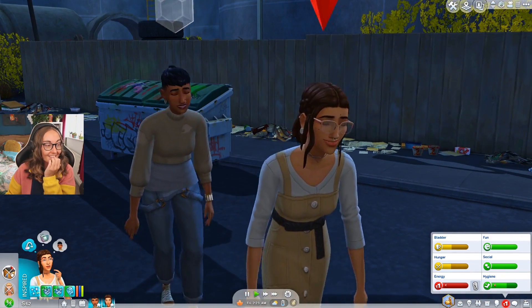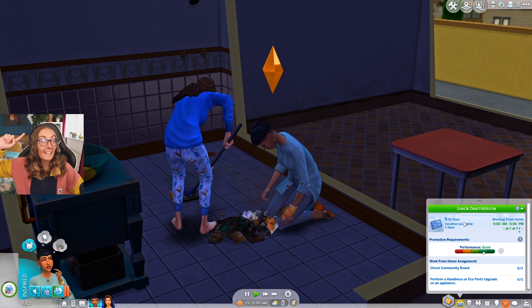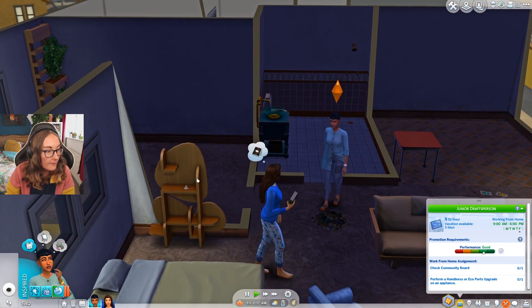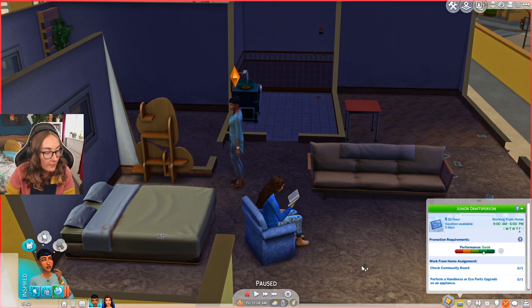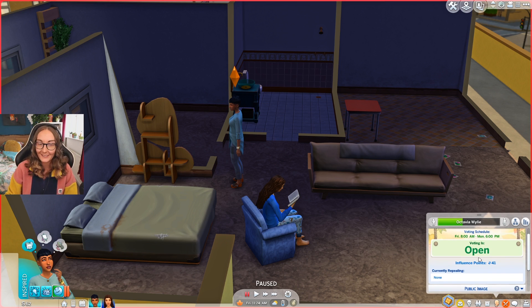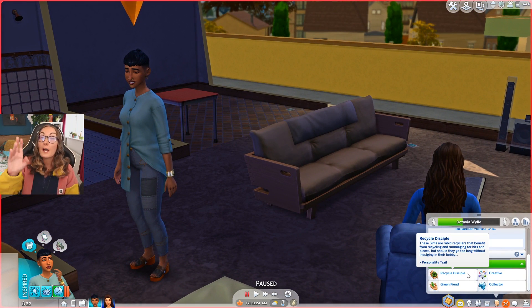I genuinely absolutely love them - they seriously couldn't get any cuter. You cannot tell me that last night didn't bring these two closer together. Now they're out here cleaning up their apartment together, but both are starving. I'm going to have V put this pile in her inventory. Dispose of the melted candle, put that in inventory too because we can definitely recycle it. There's something I need to point out about the Recycled Disciple trait. We have a lot of influence points - Alice has nine, V has 41. You can see who is the more proactive one!